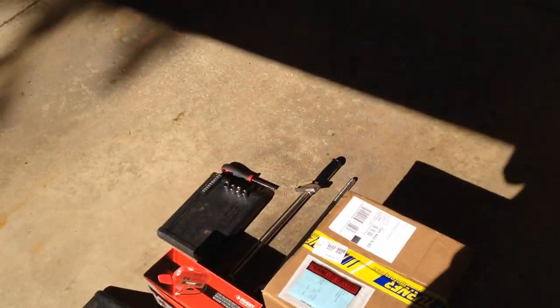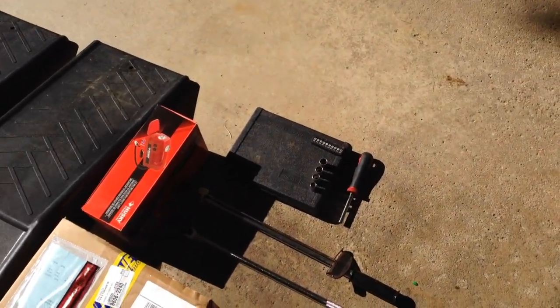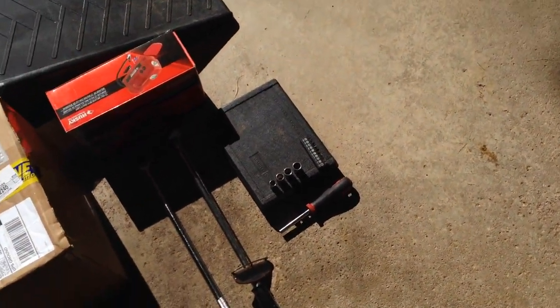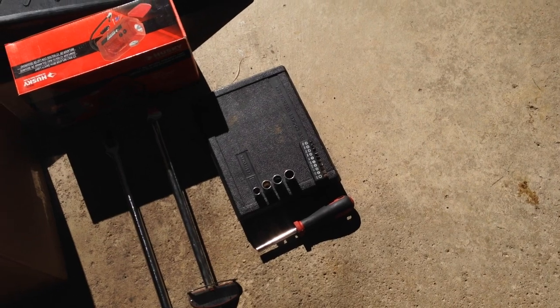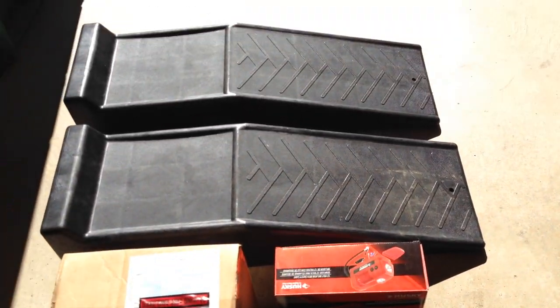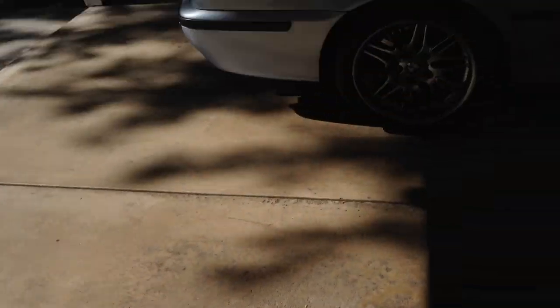I have a breaker bar, a torque wrench, various sockets — 10 through 13 millimeters. I think the drain bolts are 13. I have more sockets, adapters, and wrenches in the black box. I have a screwdriver to get the little door off the belly pad, a tire compressor to check some tire pressure while we're doing this, ramps, and the filter from Turner. So I'm going to get started.